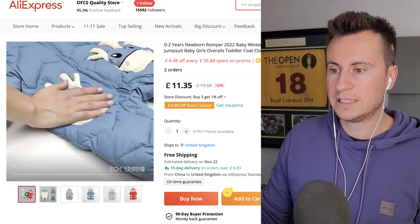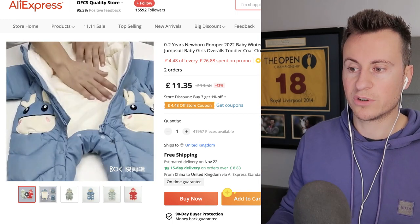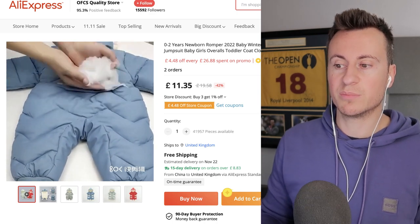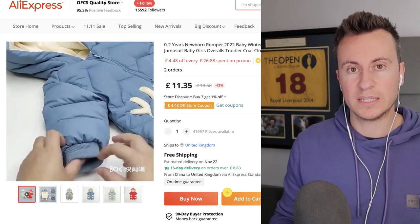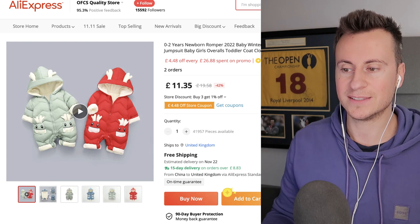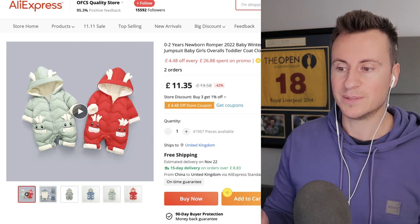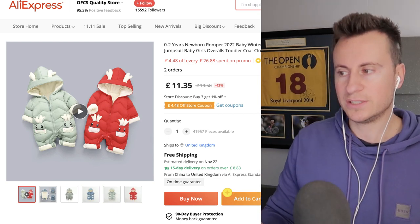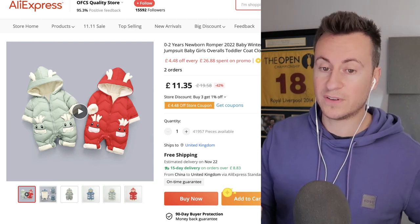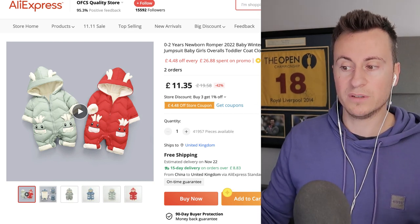Looking at the supplier, the video shows the quality of the product and it does look pretty high quality. Parents can't put a price on keeping their baby warm or looking cute — and from experience, grandparents just can't stay away from spending money on things to dress their grandchildren up. This product is new for 2022 so you may find it difficult to find an exact replica, but these suppliers do come with a 15-day on-time delivery guarantee.